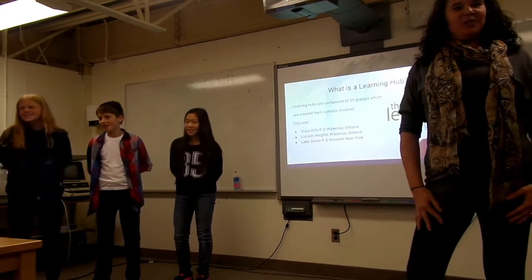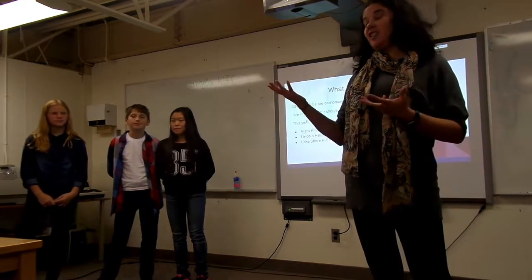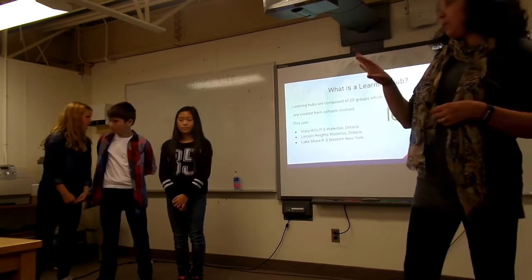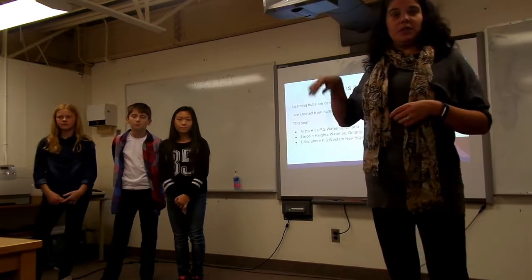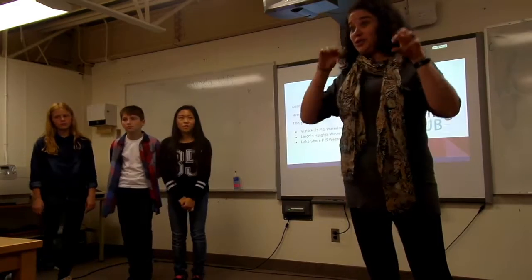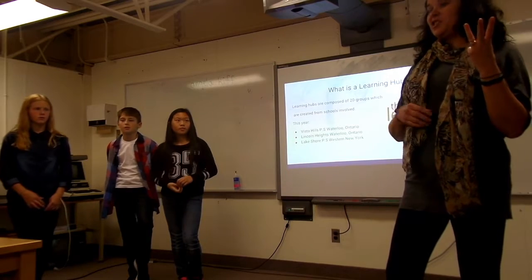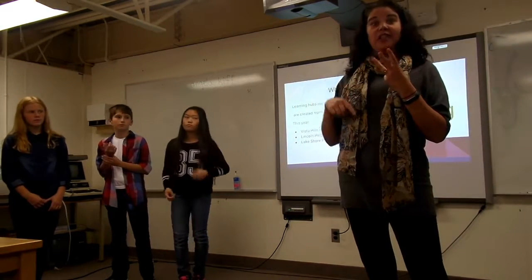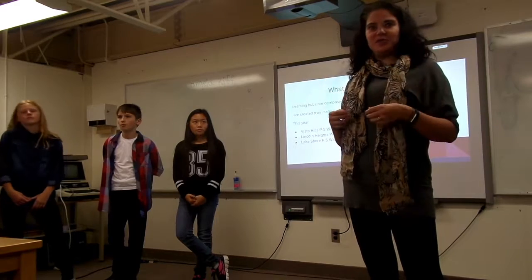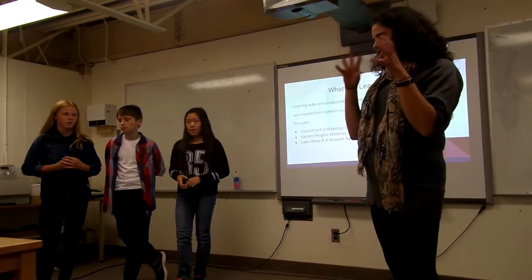So what does the STEM learning hub look like? A learning hub is basically a group. In our situation, we have 20 groups and the students are placed in 20 different groups. Allie is in a different group than Stefan, Stefan is in a different group than Alexandria. In their group, they have students from New York and different students from Dawn's class at Lincoln Heights. I teach three classes, so in their hub, Allie will have somebody from my other classes too. When they get their challenge, they even start talking in the halls — hey, I found out you're in my learning hub.